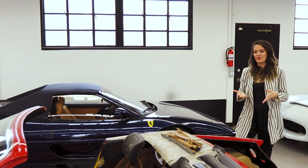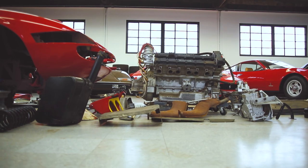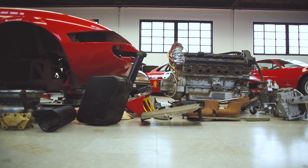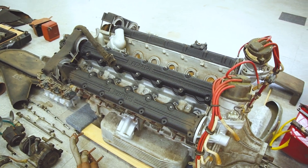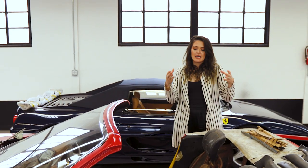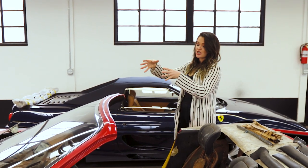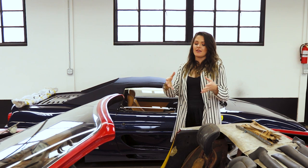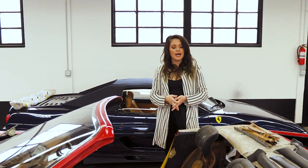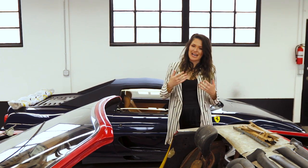One of the questions you get a lot with these kinds of cars is: is it a matching numbers car? Back in the day, that meant the chassis number matched the engine number, confirming the original engine from the factory is still in the car. With older cars like a Lusso, they would make the chassis and engine specifically for each other — if the chassis was numbered 1234, they'd stamp the engine 1234. But as cars became more mass produced, they no longer did it that way.